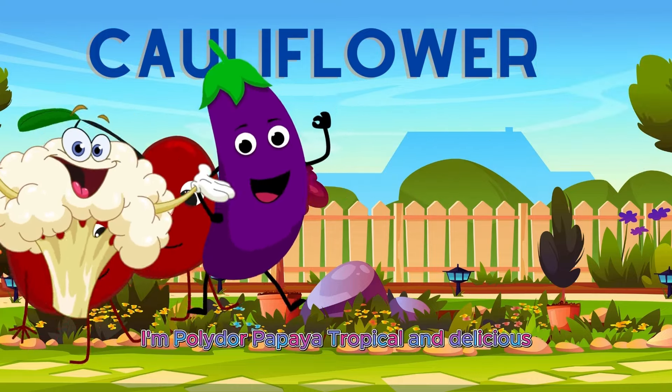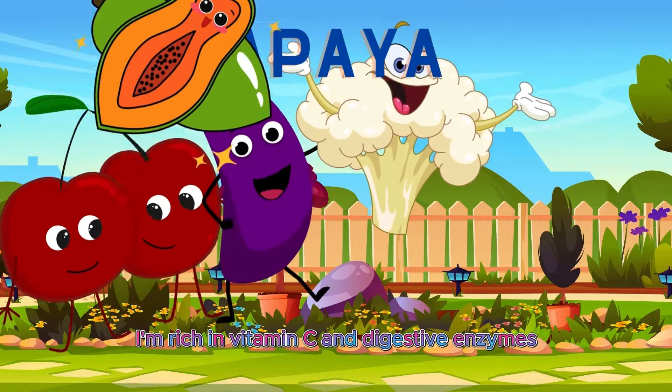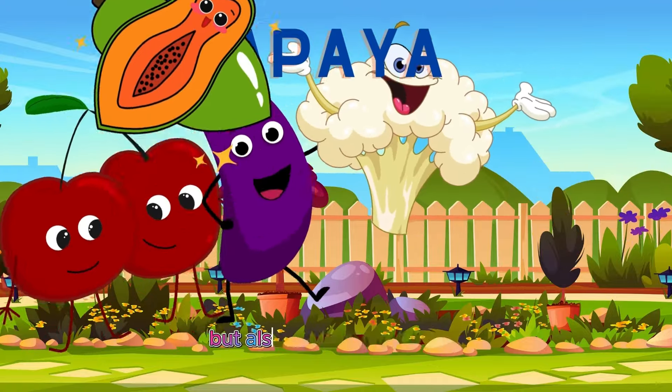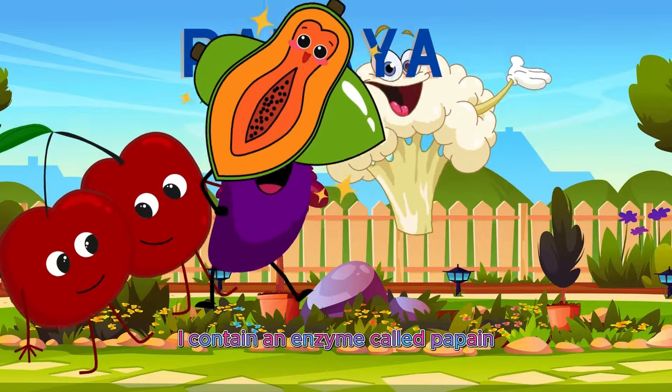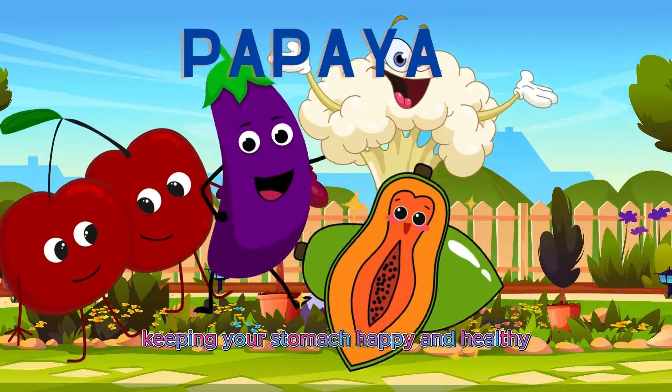I'm Polly the Papaya, tropical and delicious. I'm rich in vitamin C and digestive enzymes to keep your tummy feeling great. Papayas like me are not only tasty, but also great for digestion. I contain an enzyme called papain, which helps break down protein and aids in digestion, keeping your stomach happy and healthy.